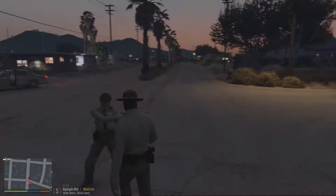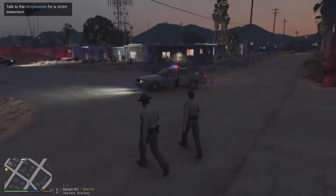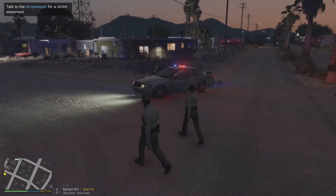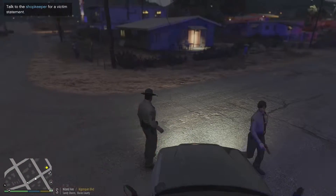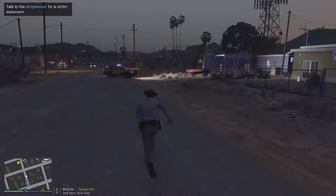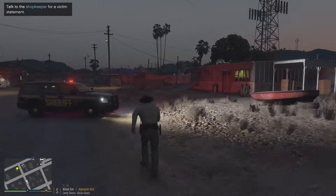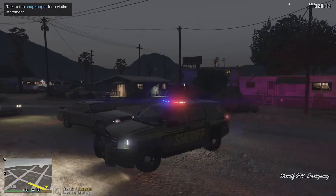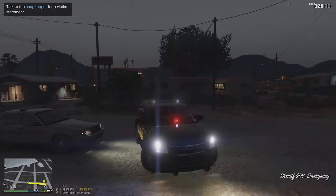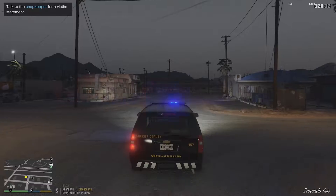He was captured, which is good. You guys see this car? It's actually a really cool skin that I messed up before I recorded this, so that's why it looks all dirty. I was trying to mess with the skins and messed it up right before recording. Just focus on this beautiful-looking Tahoe. That was pretty simple — I'm going to go back to the store to talk to the shopkeeper for a victim statement.